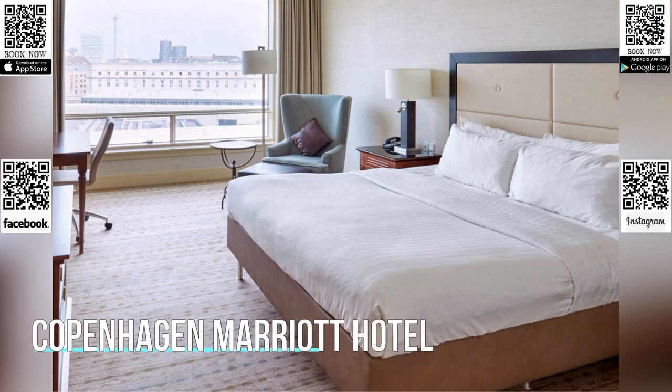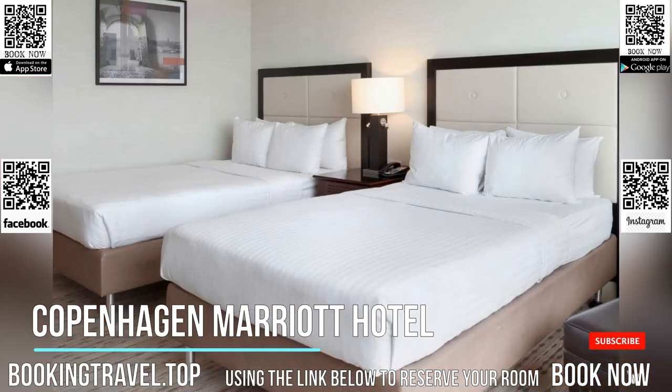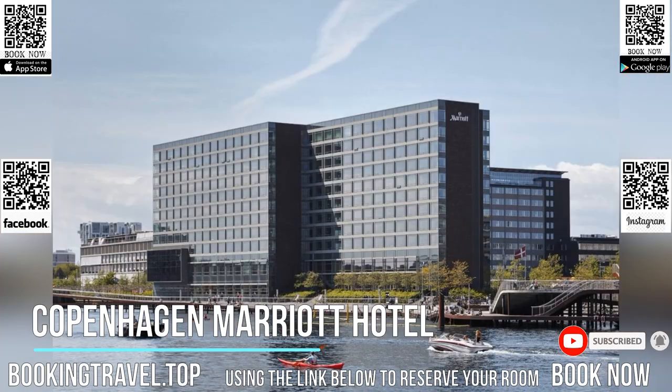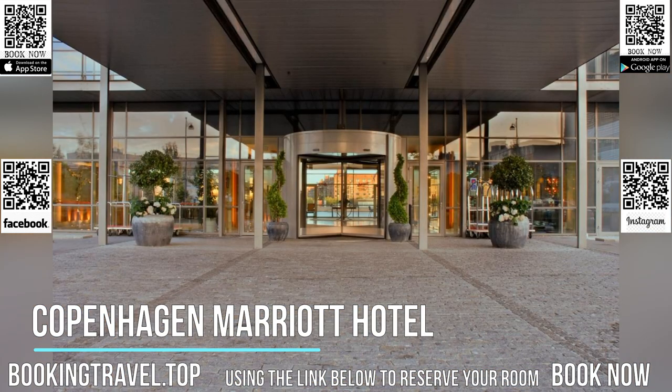This hotel is within 5 minutes walk of Copenhagen Central Station and Tivoli Gardens. All the spacious rooms have a flat-screen TV and city or Siddhavnen Harbor views. Free Wi-Fi is available. Tea and coffee facilities, minibars and satellite TV channels are standard at Copenhagen Marriott Hotel.